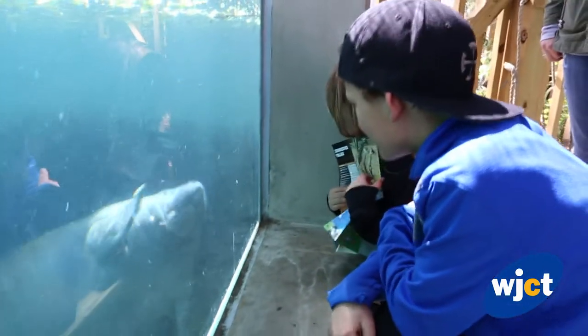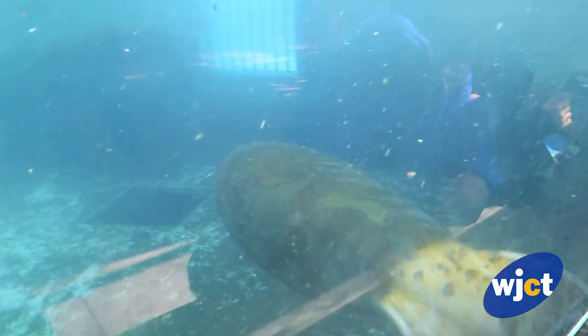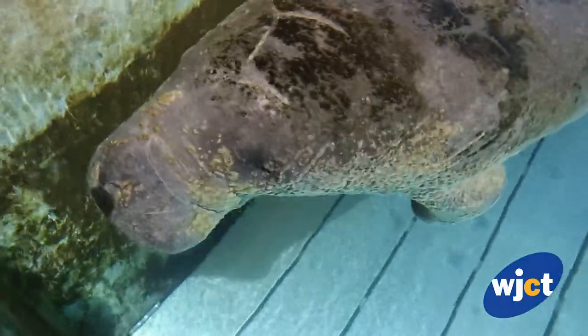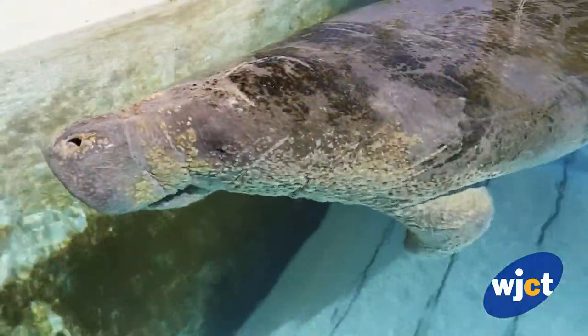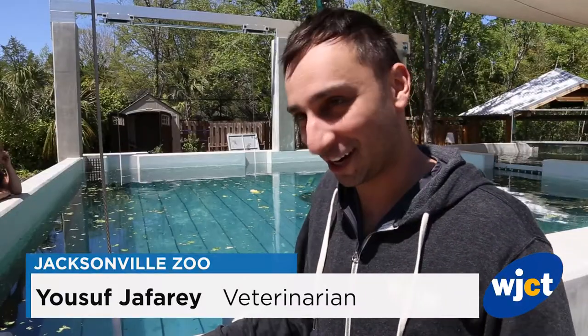Hi. Look at their fingernails. Oh, they have fingernails. I love them. I think they're some of the most interesting species on the planet. Their physiology is very different from any other mammal that you can think about. They're somewhere really between a mammal and a reptile. They really are the sea cows and the gentle giants of Florida, so they're pretty cool.